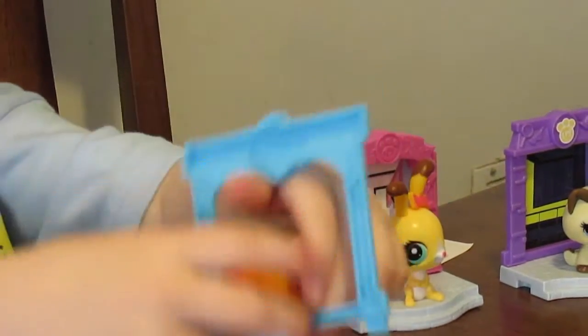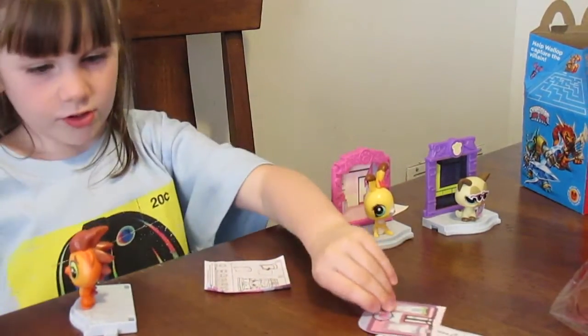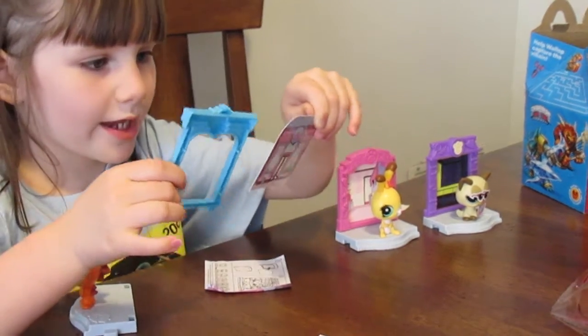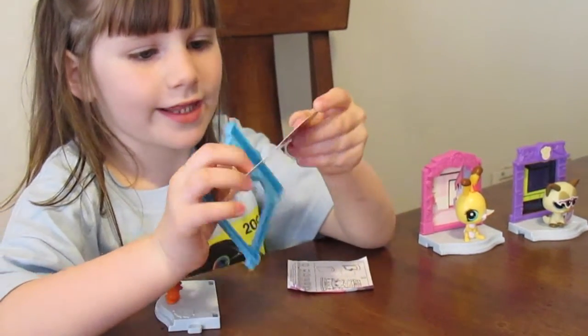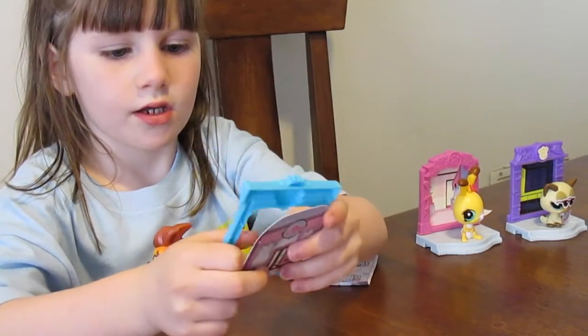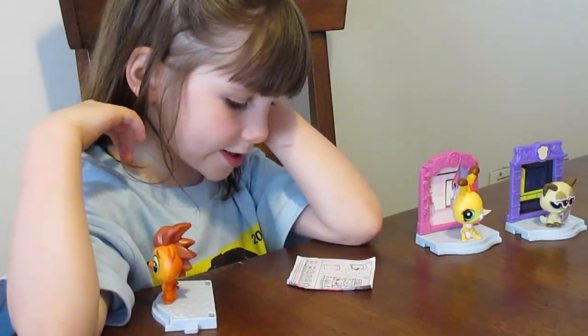He stuck! First, we go punch in the holes. I guess we go do it like this. Right here, like that. You should collect them all.